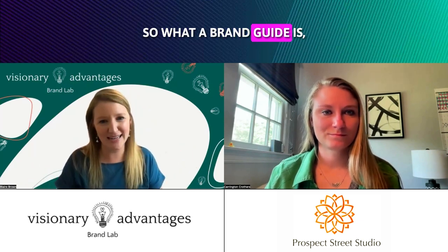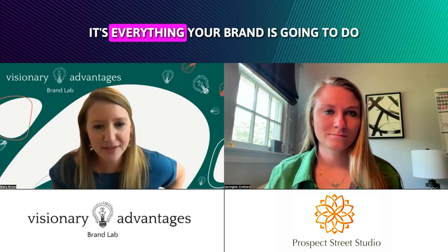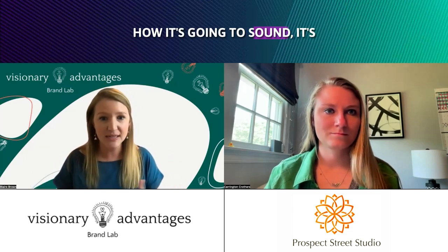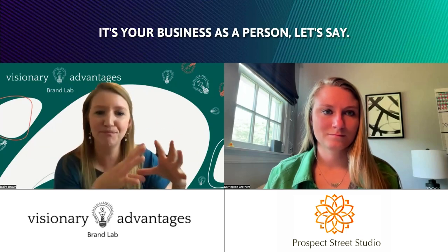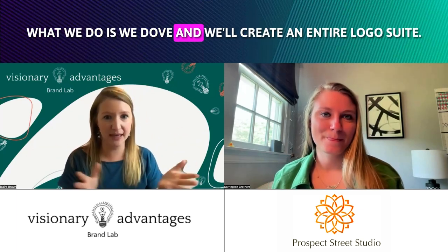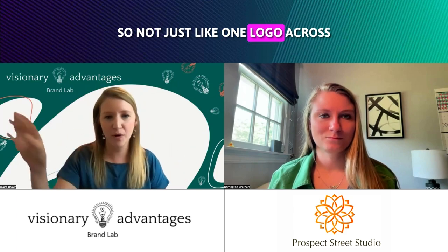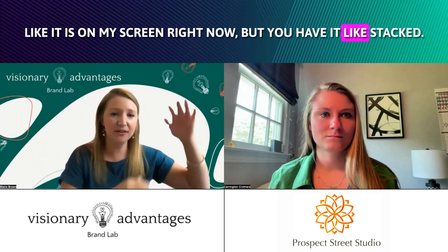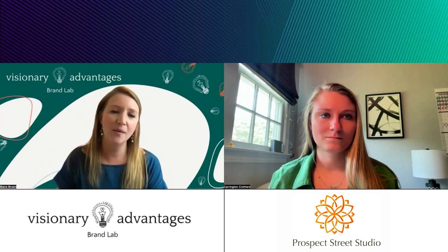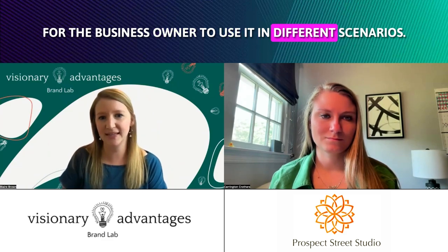What a brand guide is, if you're not familiar with that, is it's basically the compass for your brand — everything your brand is going to do as far as visuals, how it's going to sound. It's your business as a person. First, what we do is we dive in and create an entire logo suite — not just one logo, but stacked versions, a circle version, an icon version — to give the full flexibility for the business owner to use it in different scenarios.